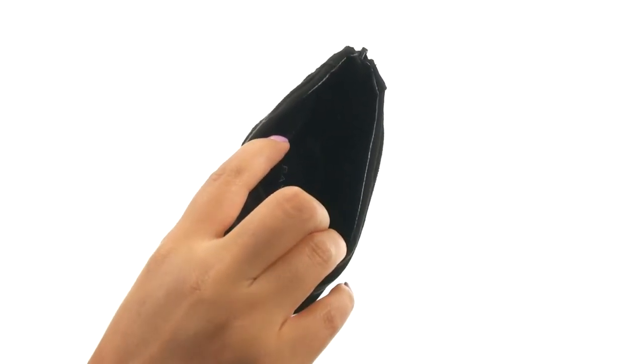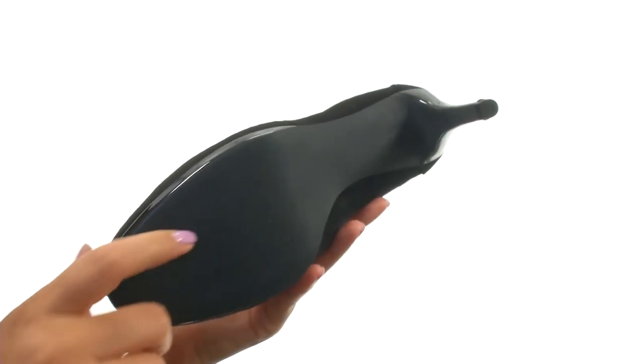They feature a lightly padded footbed that will provide comfort and support. There's a covered heel for an extra boost in height. Down at the bottom, there's a durable man-made outsole.